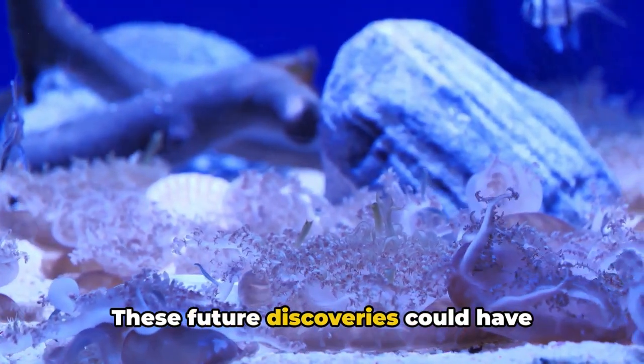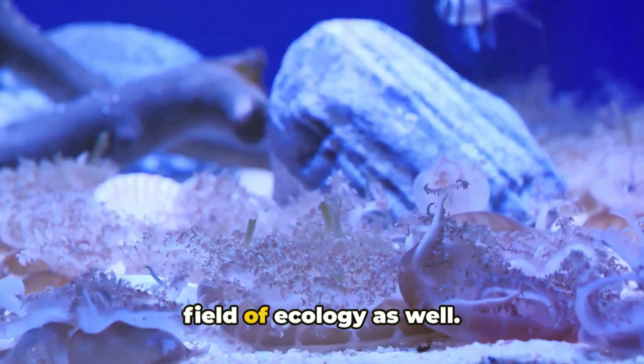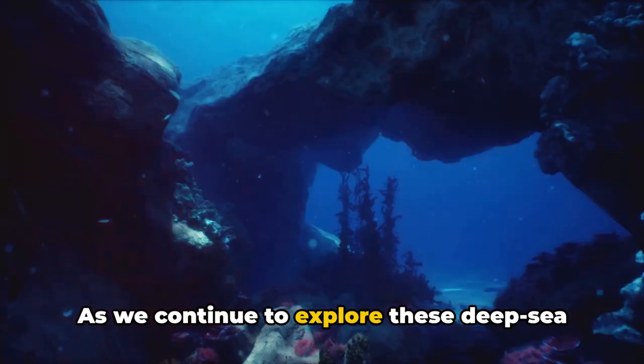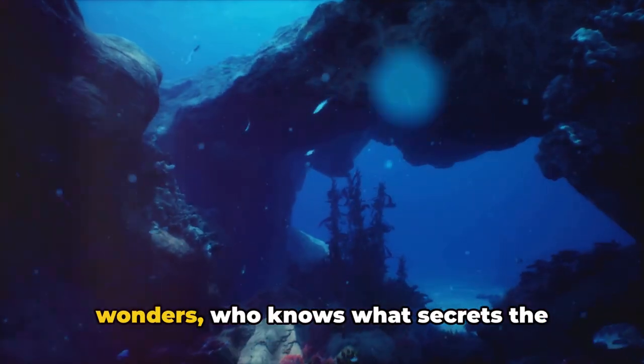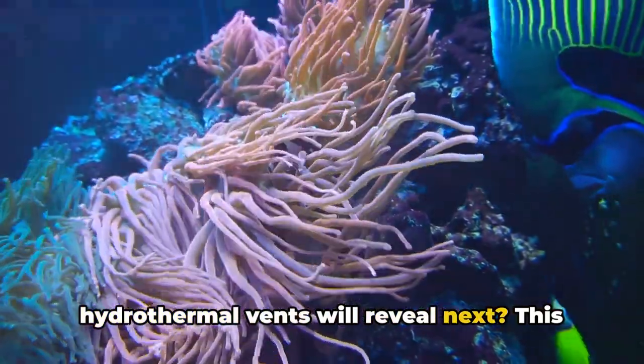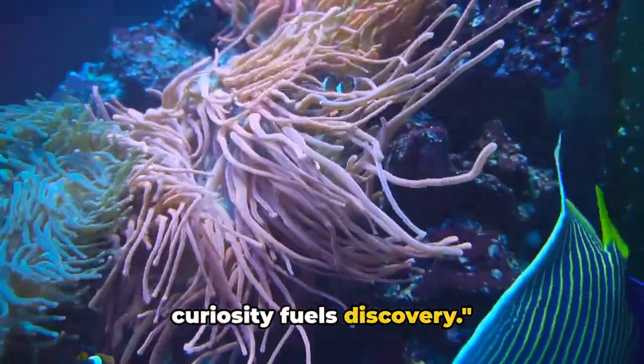These future discoveries could have profound implications, not only for the scientific community but for the broader field of ecology as well. As we continue to explore these deep sea wonders, who knows what secrets the hydrothermal vents will reveal next. This is the Curious Culture Club, where our curiosity fuels discovery.